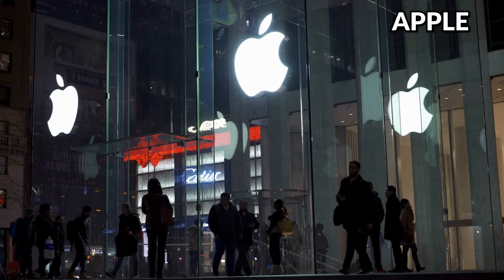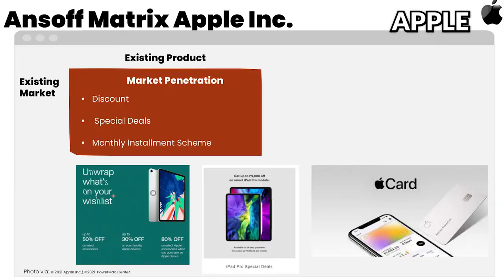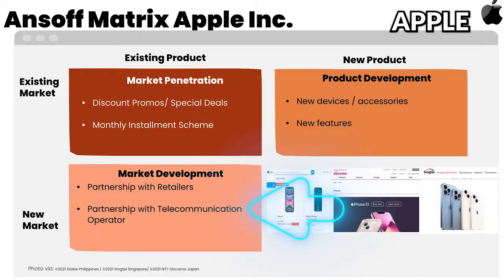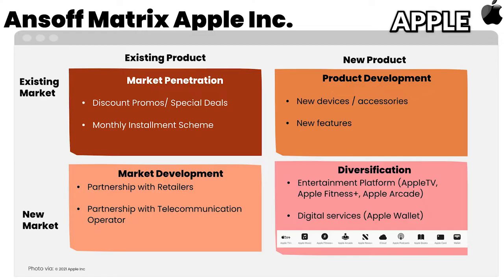In order to penetrate the market, Apple employs discounts, special deals, and installment plans. Apple has been a technology leader for many years, consistently introducing new devices, accessories, and new features. The market development strategies of Apple are focused on partnering with retailers and telecommunication operators in each country — these operators offer data plans along with Apple's iPhone and iPad. As a technology trendsetter, Apple's diversification strategy includes the upcoming Apple Car and Apple AR glasses, as well as services such as Apple TV and Apple Wallet.